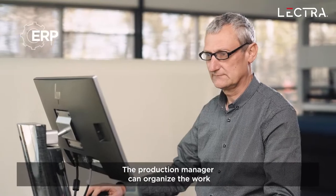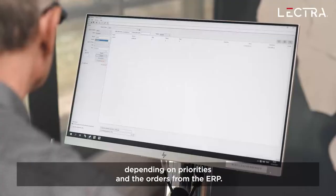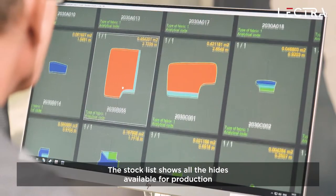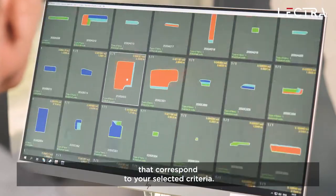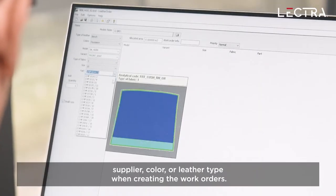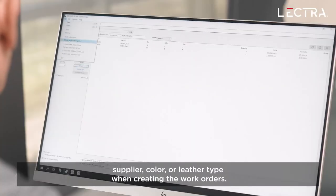The production manager can organize the work depending on priorities and the orders from the ERP. The stock list shows all the hides available for production that correspond to your selected criteria. Hides can be sorted by quality, supplier, color, or leather type when creating the work orders.